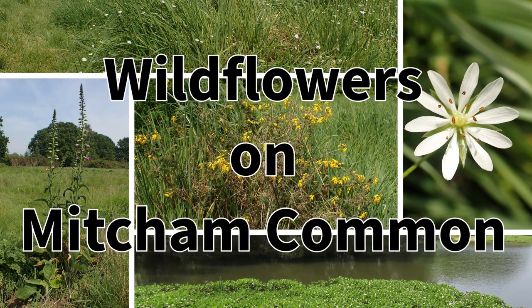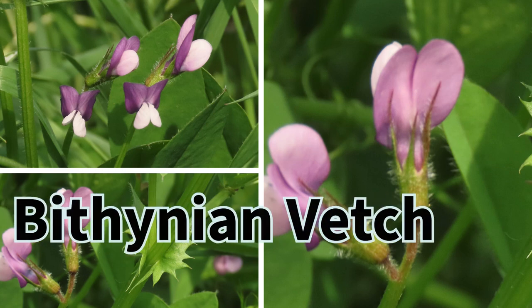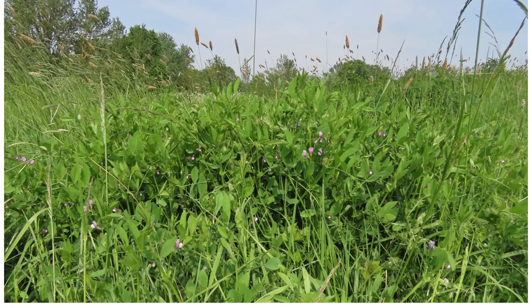These photos were taken by Moira O'Donnell on the 11th of May 2024. Moira said that she was surprised to find lots of Bithynian vetch, Viscia bithynica, on a man-made hill on the One Island Pond site on Mitcham Common.